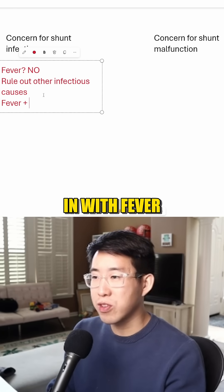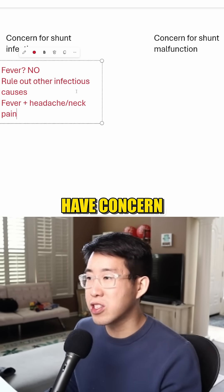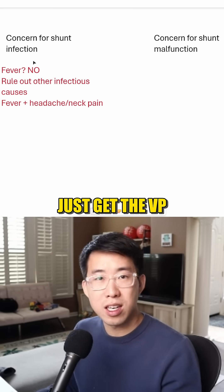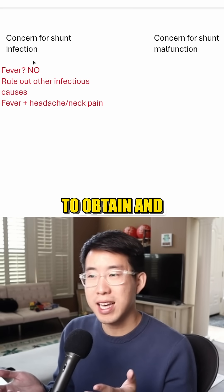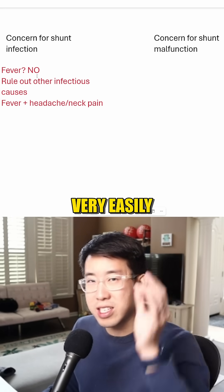What if the patient is coming in with fever plus headache and neck pain, leading us to have concern for possible meningitis? Should we just get the VP shunt tap? It's right there, very easily accessible. Lumbar puncture would be a little bit more hasslesome to obtain, and we might not guarantee that we could get it. So why don't we just go for the very easily accessible part?